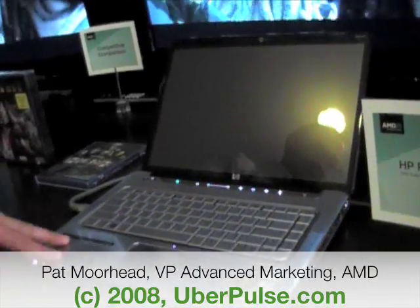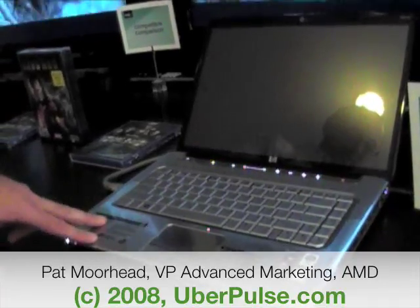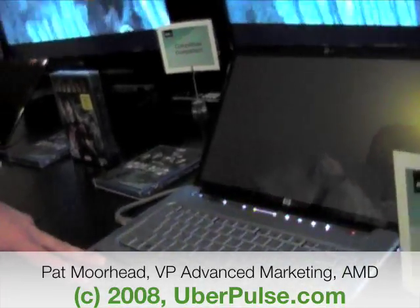It has a Blu-ray player in it, an AMD Turion Ultra at 2.1 gigahertz, and ATI Radeon integrated graphics.